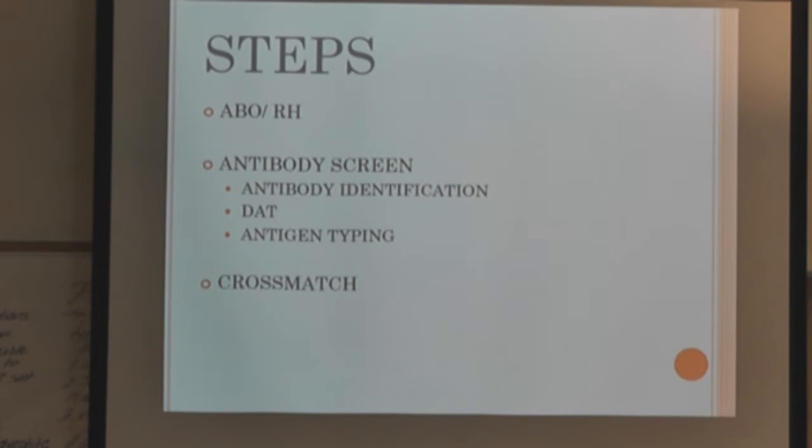The steps to do compatibility testing: first, ABO and RH — the basis for everything. Then you do the antibody screen. If the screen is negative, great. If positive, you have to do antibody identification, possibly a direct antiglobulin test, and special testing like changing thermal amplitude or media. Once you've identified the antibody, you may need to antigen type the patient or the donor. Then you proceed to the crossmatch.